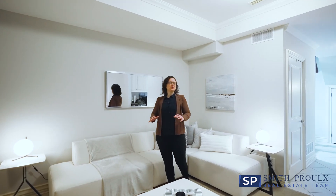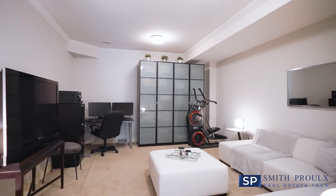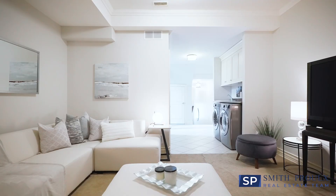The lower level has a huge family room with nine-foot ceilings and plenty of space for a TV room, home office, kids play area or home gym.